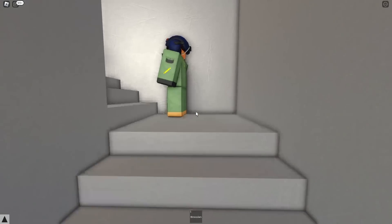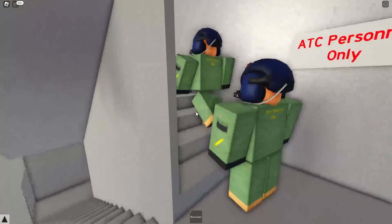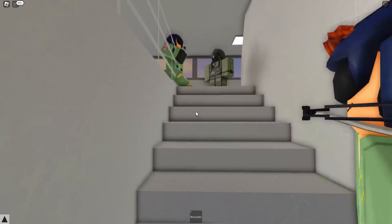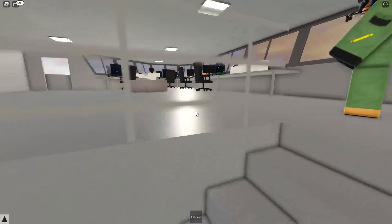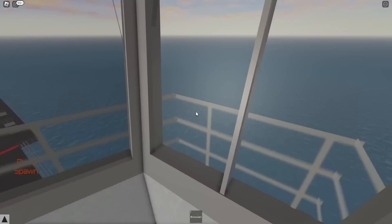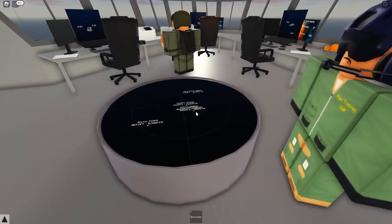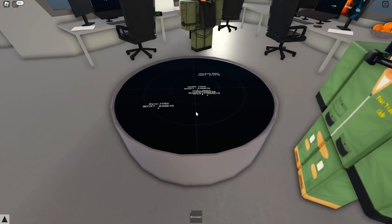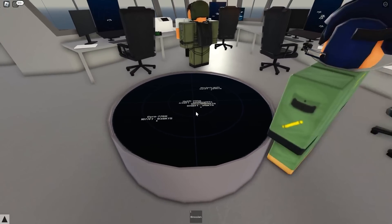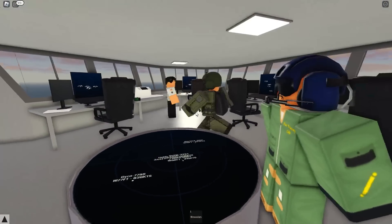We're now heading inside the bridge and up these stairs. We're going pretty high up — maybe going to the air traffic control tower. ATC personnel. This is somewhere you do not get access to often. This is incredible. We can go over here and take a look outside. This has some amazing views. I'm going to try and stay away and not touch anything. This must be all the aircraft in the area — you can see there's two currently taking off. These must be taxiing on the aircraft carrier.